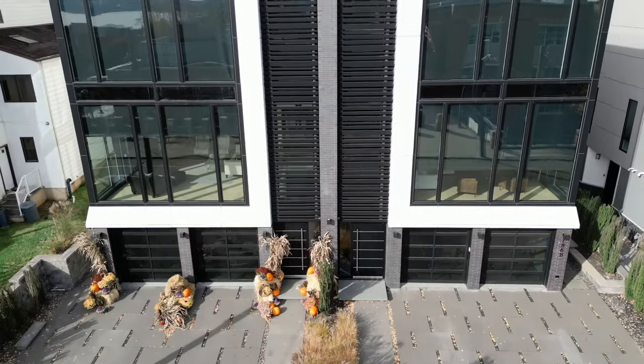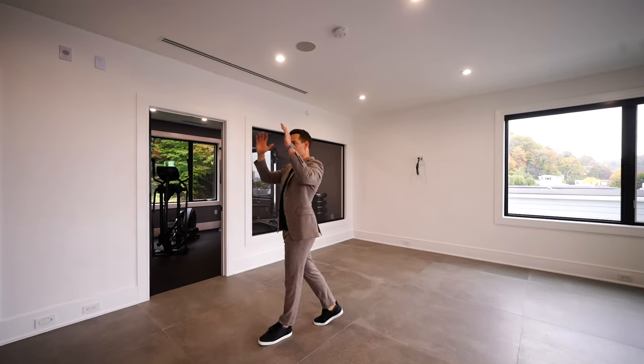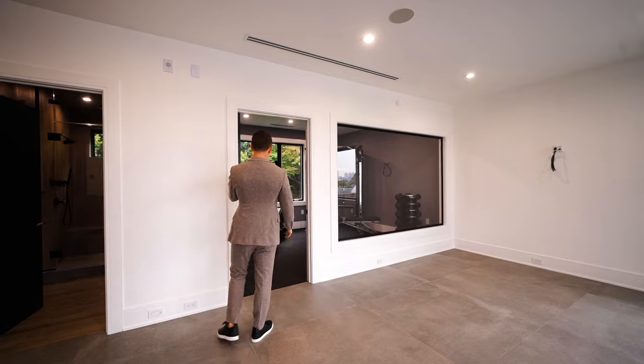Let's get to the amenities of this amazing townhouse. We are at the top level here. We have a full finished recreational room, a custom bar, and of course a fully outfitted gym.